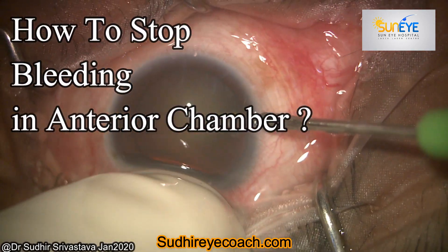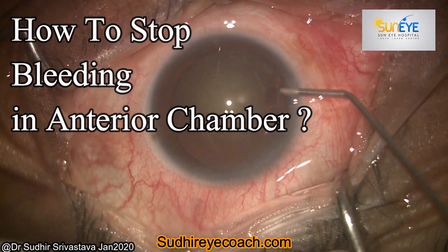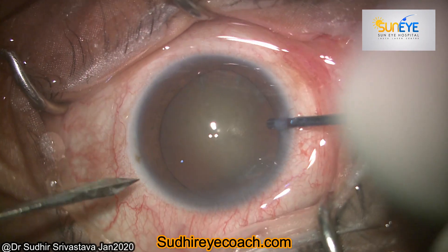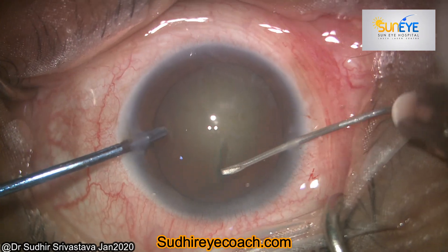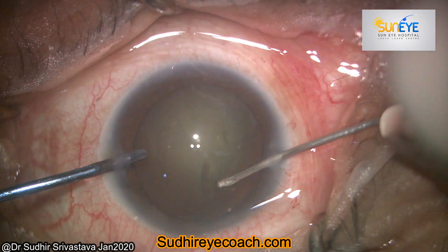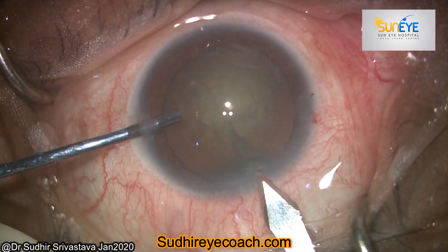Hello everyone, today I'll be discussing bleeding in the anterior chamber during cataract surgery or phacoemulsification. Although it is not very common, it might happen in patients who are on blood thinners, in patients where the iris has neovascularization, or it may sometimes be traumatic during surgery.